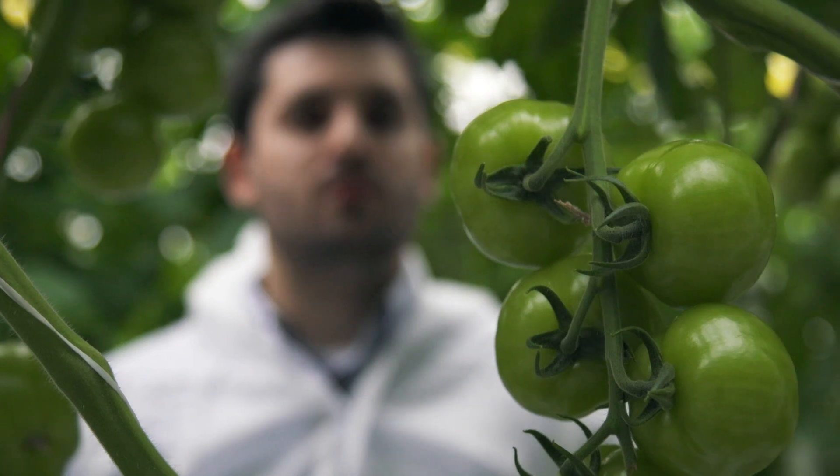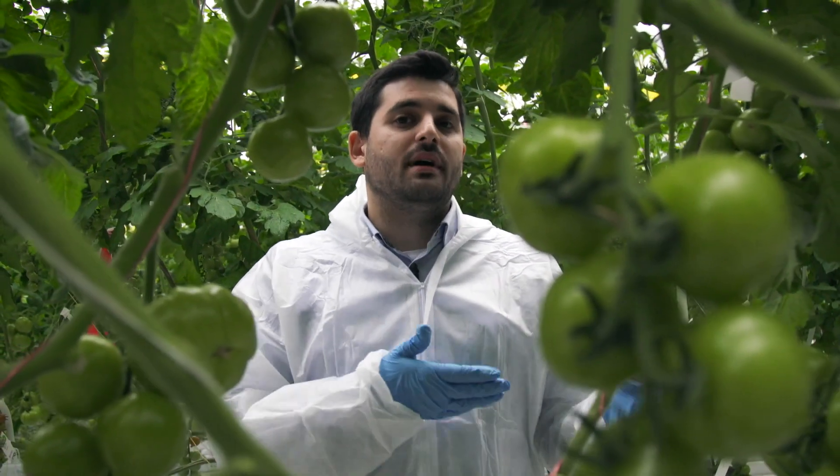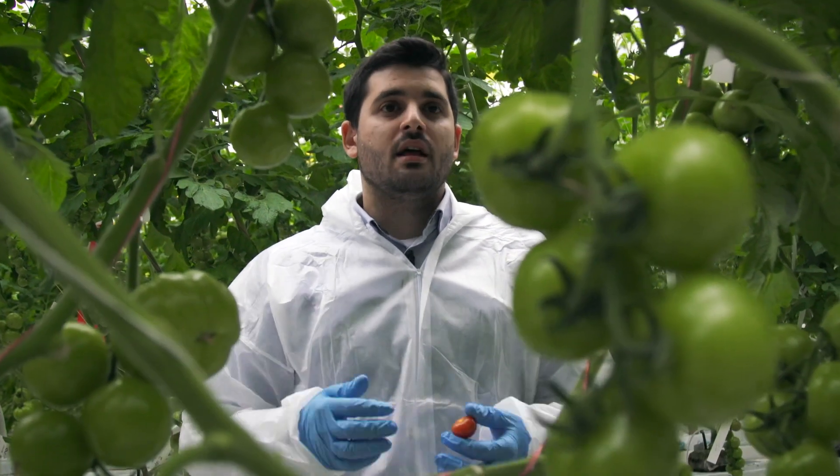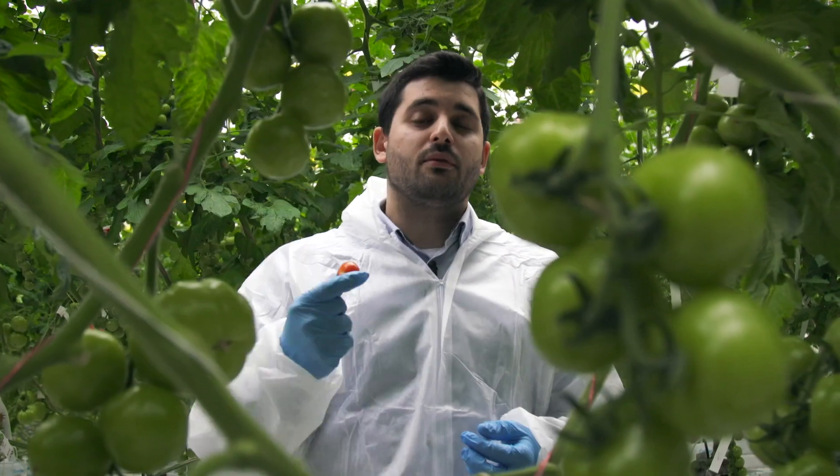The second reason could also be the number of fruits on the plant — the so-called plant load. If we keep many more fruits than the optimal number of fruits on the plant, that would mean this fruit could stay on the plant for much longer, and that could also cause fruit cracking.